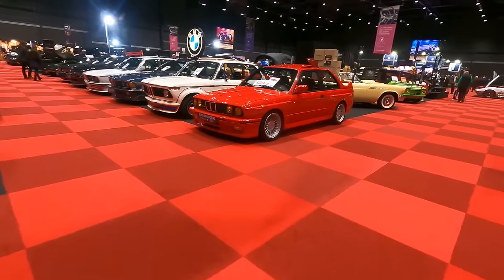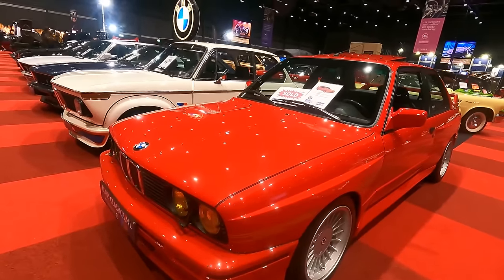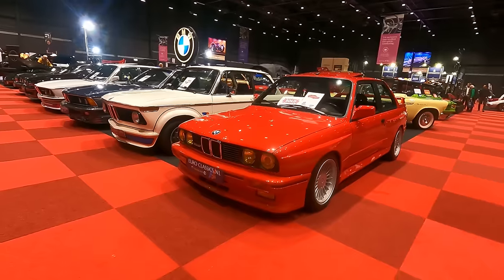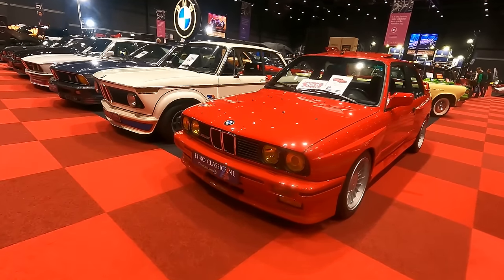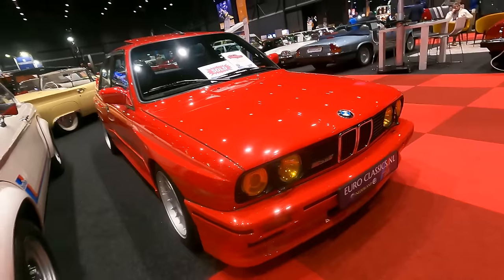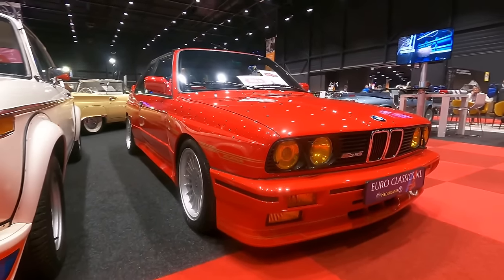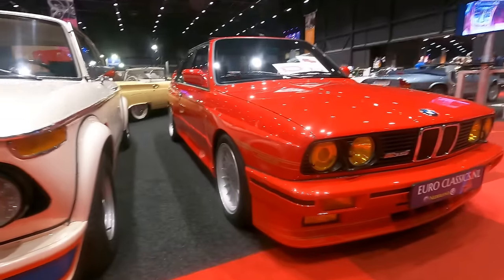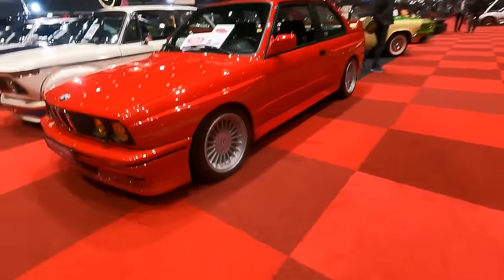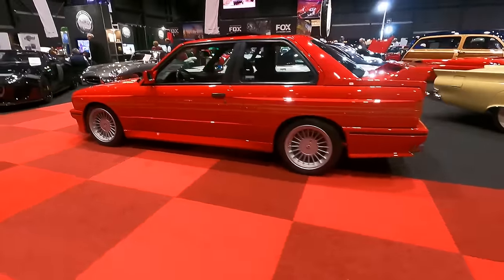There's a BMW 3 Series — this is an Alpina B6 3.5S. It has yellow headlamps, so it was probably imported from France. It's sold and has all the Alpina badges possible on a BMW 3 Series.